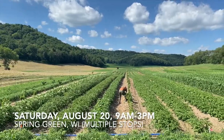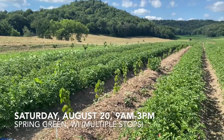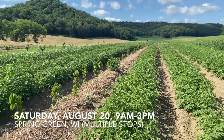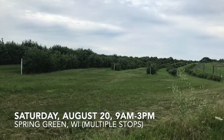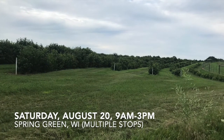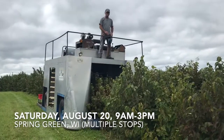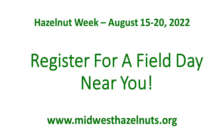The southern Wisconsin field day will start at the Savannah Institute's brand new North Farm, where hazelnut alley cropping is being done at scale — grow potatoes to make money between the rows of hazelnuts while you wait for the hazelnuts to mature. Smart. After the alley cropping, we'll caravan to Blue Mound Hazelnuts in Barneveld, Wisconsin, to see a mature hazelnut planting and some harvesting equipment.